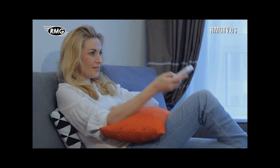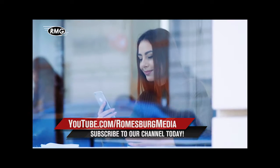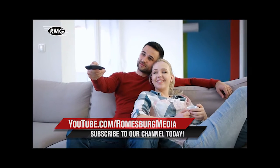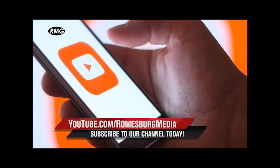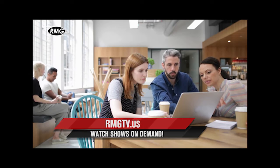Watch RMG's real estate marketing shows whenever you'd like, wherever you are. Watch On Demand on your phone, tablet, computer, and smart TV. It's ready and waiting for you on RMG's YouTube channel or at rmgtv.us.